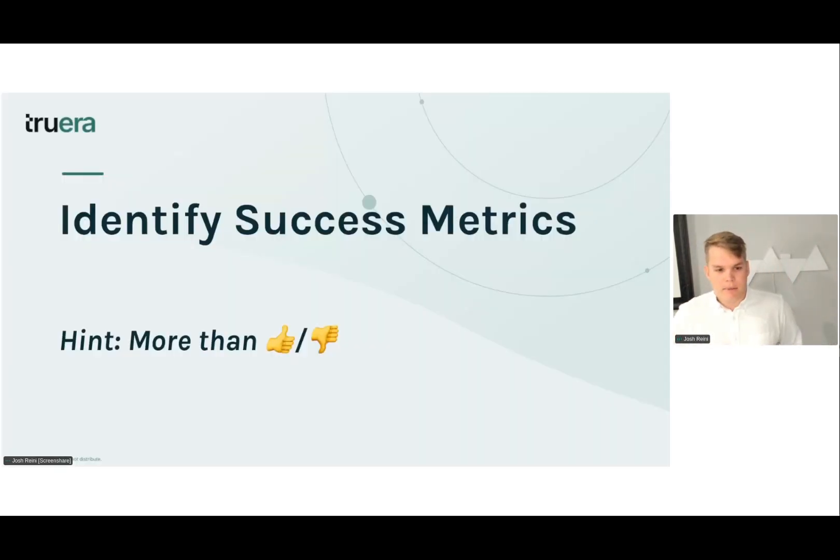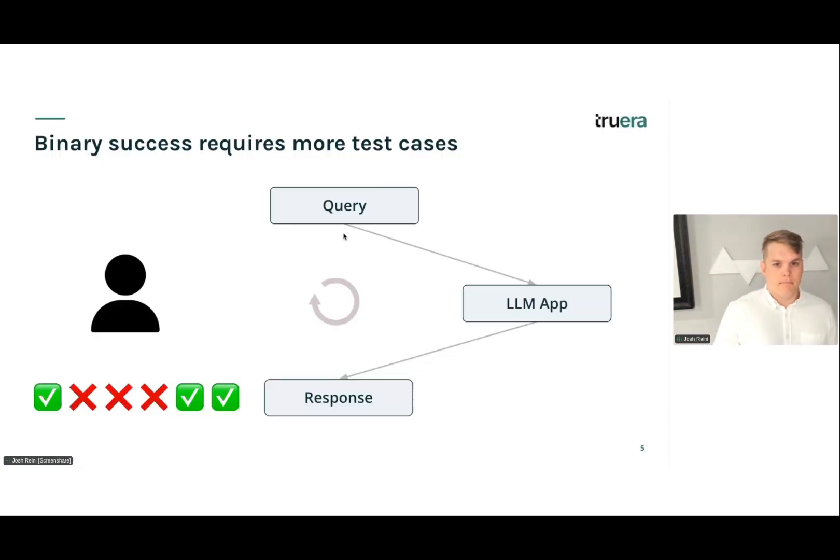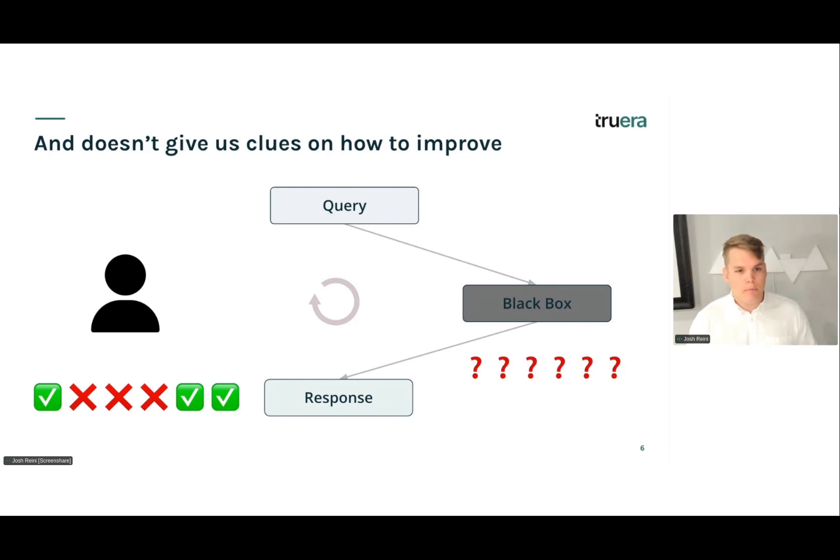So how do we identify these success metrics? We probably want more than just a thumbs up/thumbs down, and definitely more than just a vibe check. Binary success requires a lot more test cases. If we only have one measure on whether an application run is good or not, we have to have a lot more test cases to really build confidence. And even more importantly, it doesn't give us a lot of clues on how to improve — we don't know if we need to tune our retriever or change something with our LLM.